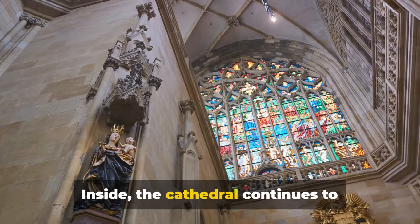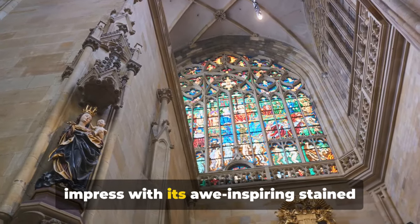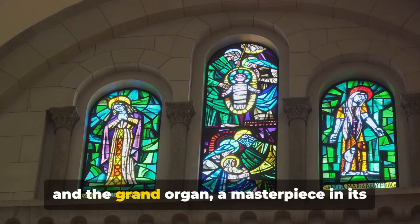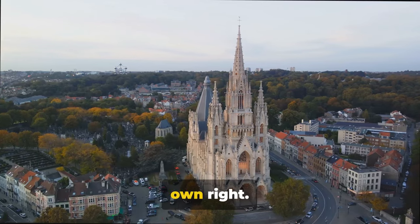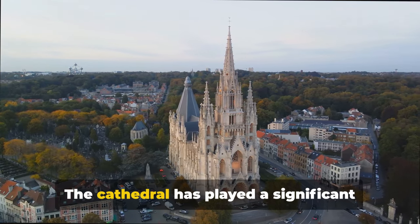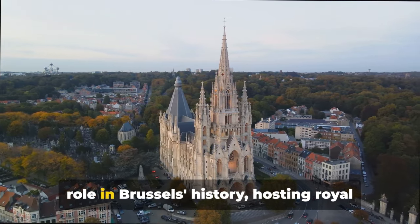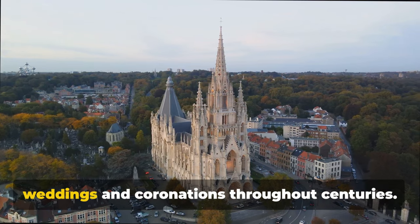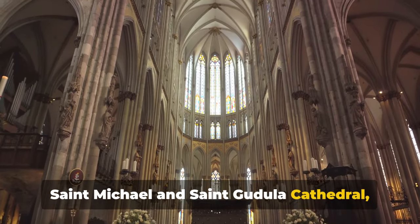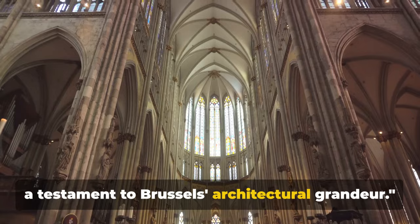Inside, the cathedral continues to impress, with its awe-inspiring stained glass windows, intricately carved pulpits and the grand organ, a masterpiece in its own right. But it's not just about the physical beauty. The cathedral has played a significant role in Brussels' history, hosting royal weddings and coronations throughout centuries. St. Michael and St. Gudula Cathedral, a testament to Brussels' architectural grandeur.